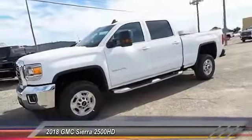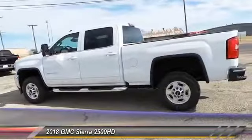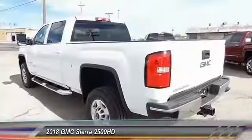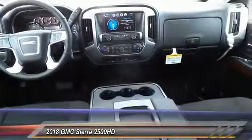The 2018 GMC Sierra 2500 HD — the GMC Sierra 2500 HD has all your workhorse basics covered, no worries here. This vehicle has less than 100 miles. If affordable style and reliability are what you're looking for, this vehicle couldn't be more perfect. Drive it today.